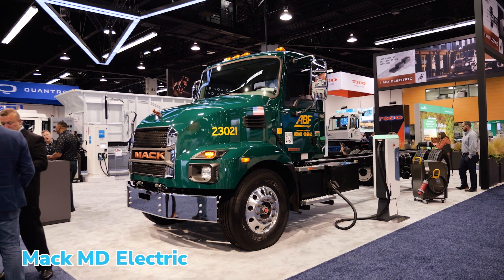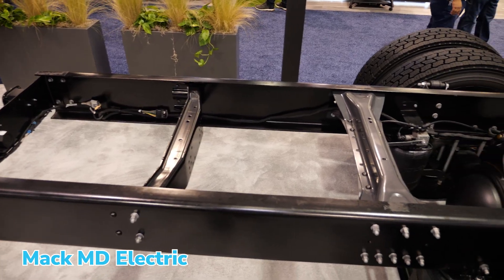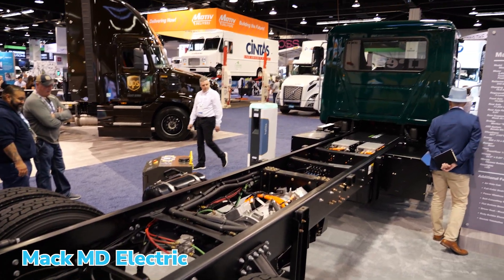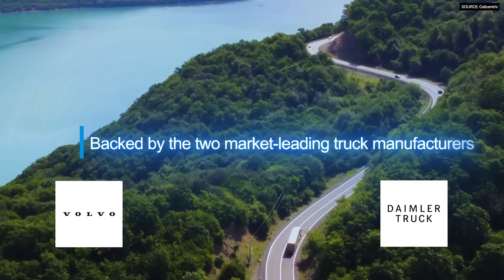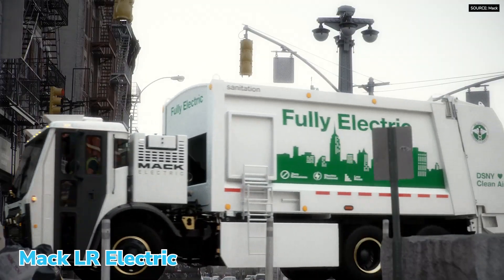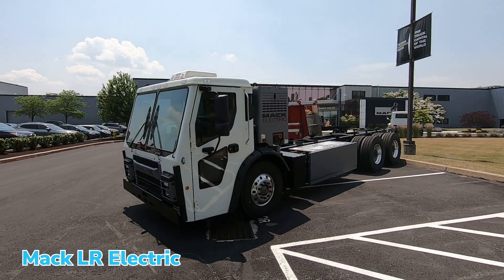To get to that 35% by 2030, all of our products are going to need some sort of zero emissions powertrain, whatever that might look like. It could be fuel cells — we've got the joint venture with Daimler in Europe called Cellcentric, where we're doing hydrogen fuel cells. There could be hydrogen ICE engines, and we're also testing renewable natural gas. There's probably not one technology that's going to get us there, given the different applications where we play.